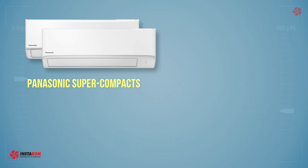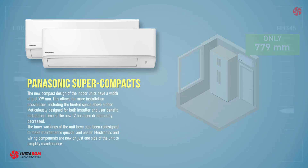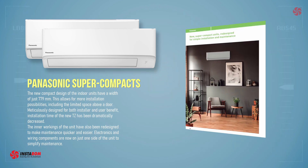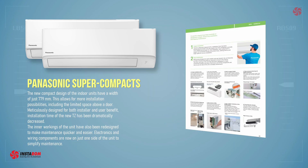The new compact design of the indoor units has a width of just 779mm. This allows for more installation possibilities, including in the limited space above a door. Meticulously designed for both installer and user benefit, the installation time of the new FC and TZ has been dramatically decreased.